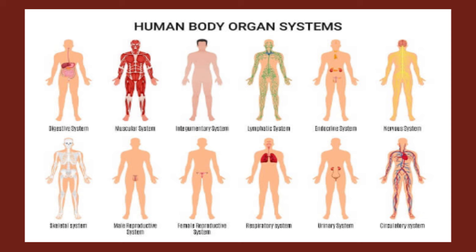There are 11 systems in the human body: 1. Muscular system, 2. Respiratory system, 3. Digestive system, 4. Integumentary system or skin, 5. Skeletal system, 6. Circulatory or cardiovascular system, 7. Excretory or urinary system, 8. Reproductive system, 9. Nervous system, 10. Lymphatic system, and 11. Endocrine system.